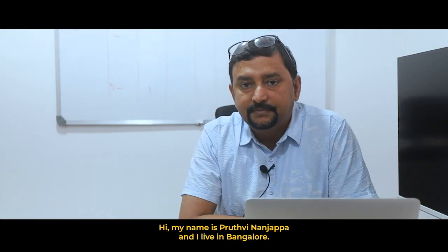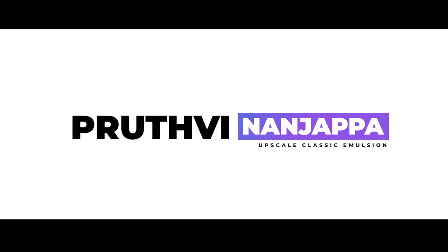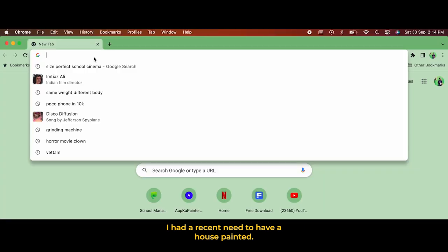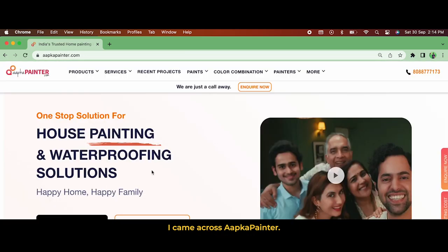Hi, my name is Prithveen Anjapa and I live in Bangalore. I had a recent need to have a house painted. I went about searching for service providers on the internet and I came across Aapka Painter.